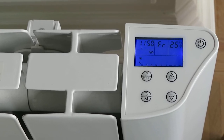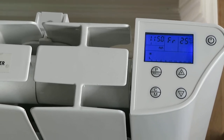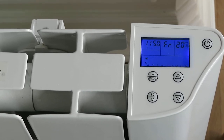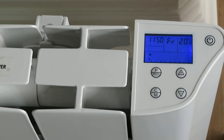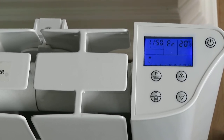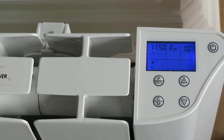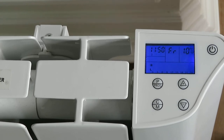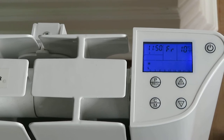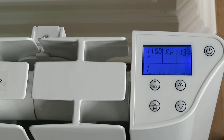Okay Google, set my radiator to 20 degrees. [Google]: Sure, setting the radiator to 20 degrees. Okay Google, lower my temperature with 10 degrees. [Google]: There you go, cooling down the radiator. Okay Google, put the temperature higher. [Google]: There you go, warming up the radiator.